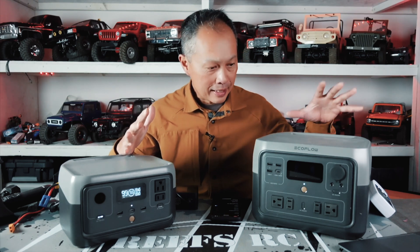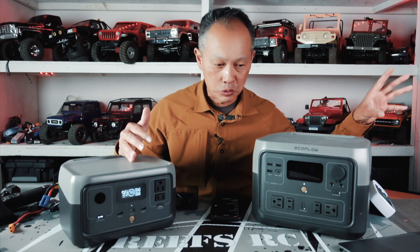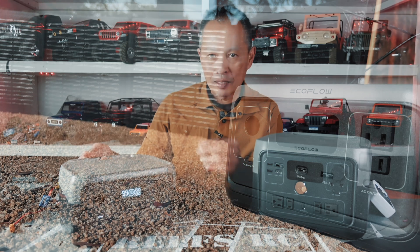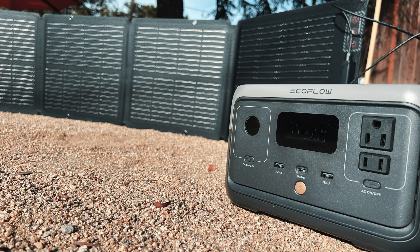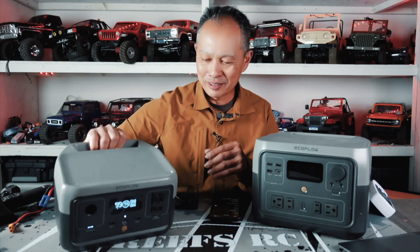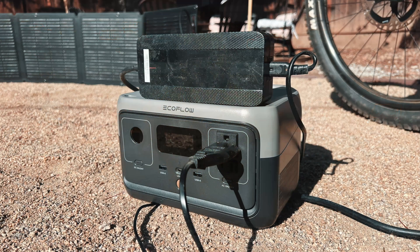These two are really twins — siblings. There's also a Pro version coming out soon with even more power. If you just want to power laptops, RC cars, chargers, phones, or do light camping, the River 2 is the one — it's easy, light, about a six-pound little package. If you want to do more camping, charge an e-bike, or charge bigger devices, then the Pro might fit the bill.